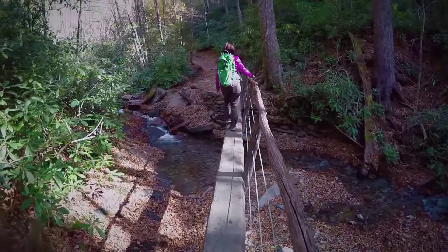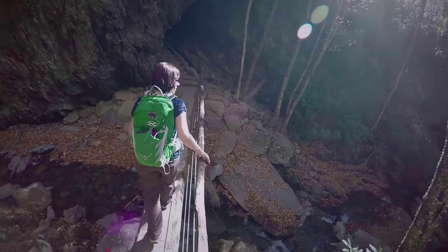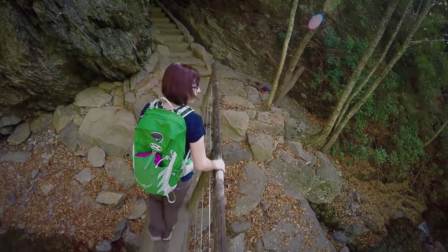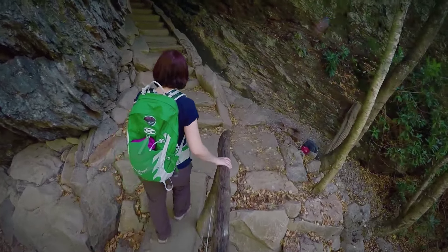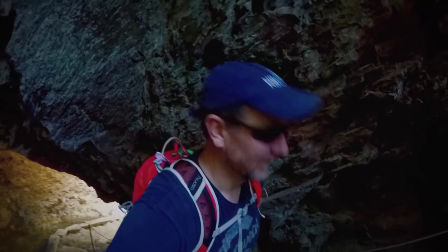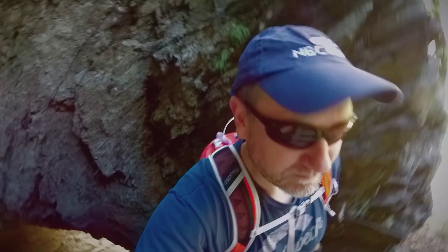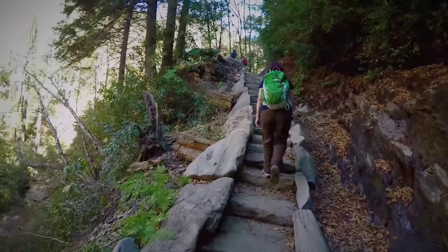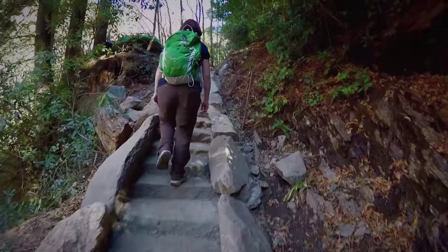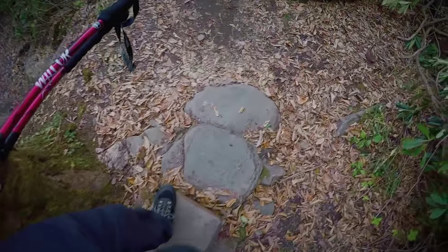We're coming up on Arch Rock, which is a big sort of arched cave rock that has stairs run up through it. They get steep near the end. We're starting to get up to altitude — you can feel it.